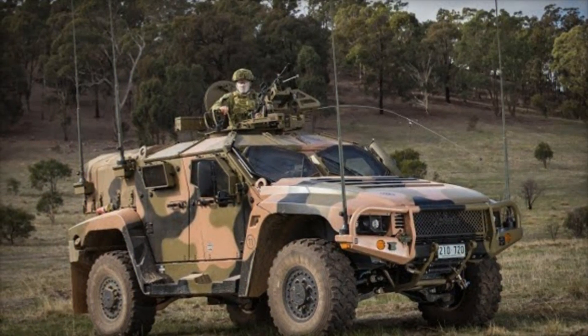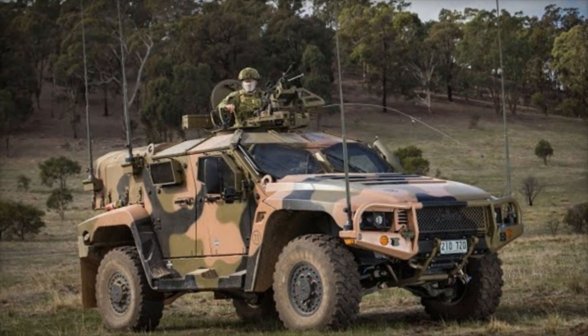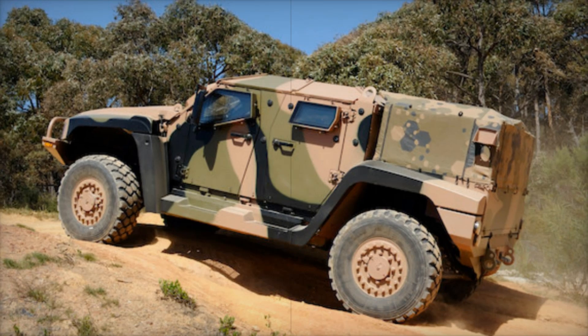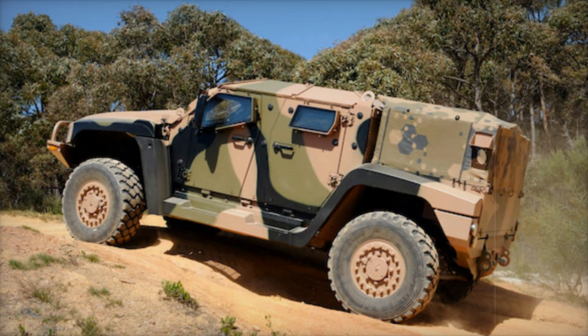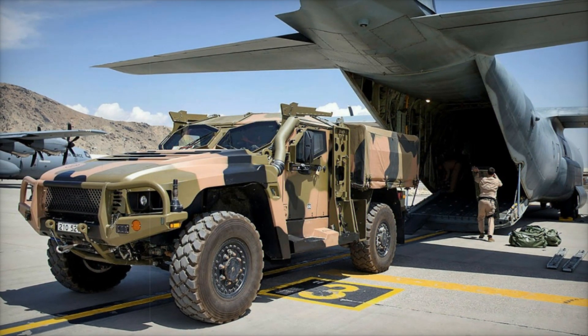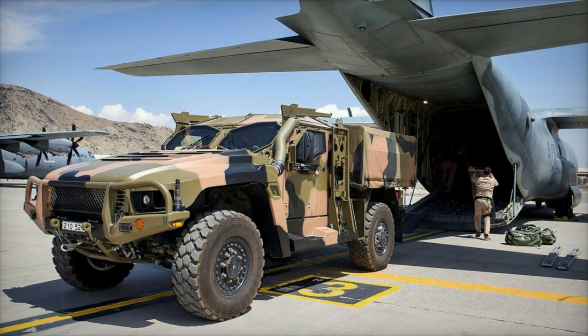As we conclude our exploration of the Hawkeye, it's essential to remember that every feature, every design choice, serves a purpose. Each aspect of the vehicle has been crafted with a soldier in mind, ensuring they are equipped to face the dangers of modern combat head-on. The Hawkeye is more than just a machine — it represents the hope and determination of those who protect our freedoms.